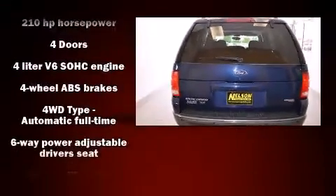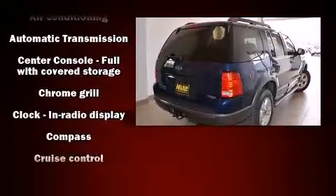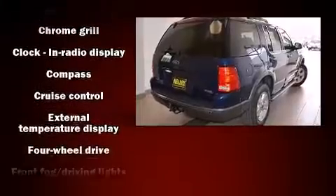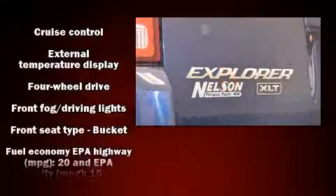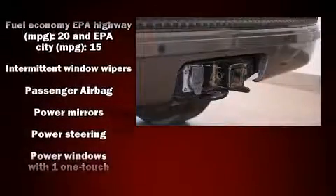Comfort and convenience were prioritized within, evidenced by amenities such as front and rear reading lights, a tachometer, a trip computer, remote keyless entry, a trailer hitch, and a split folding rear seat.